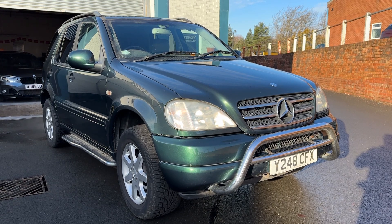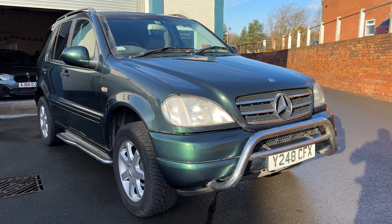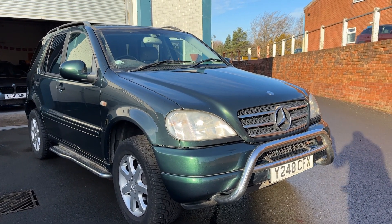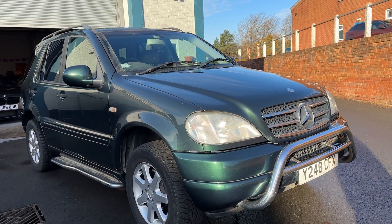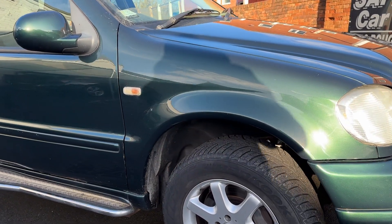Obviously due to the age and the mileage — which is low considering the year — there are some imperfections around the vehicle. I'll try to pick them out, just to be brutally honest, because it does look really good on the photos and it is in overall very good condition. You can see the bull bars there on the front; there are obviously stone chips at the front. The tyre on the front's fine.